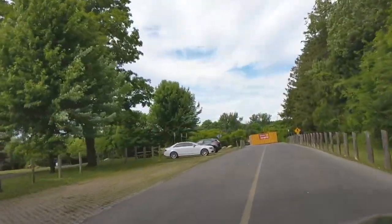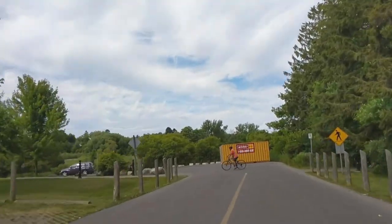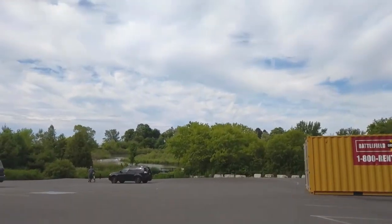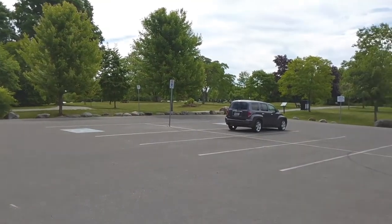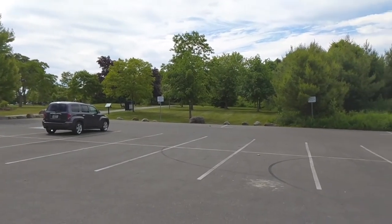Go past this little parking lot — watch out for people popping out of this forest on their bikes or walking and running — and here's the parking lot for the boat launch area. As you can see there's quite a few parking spots over by the trees; there are specific spots for canoers and kayakers.